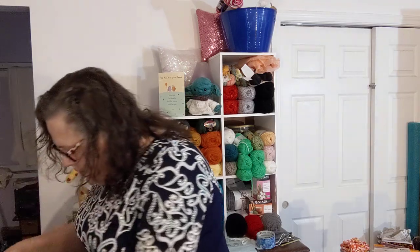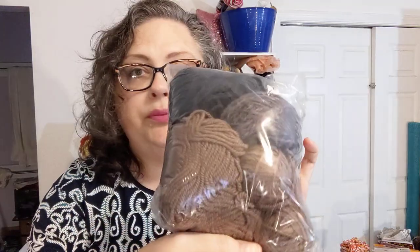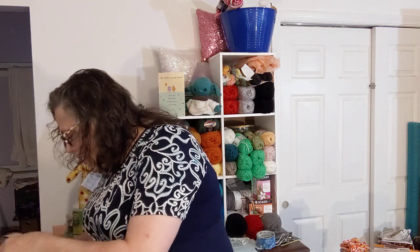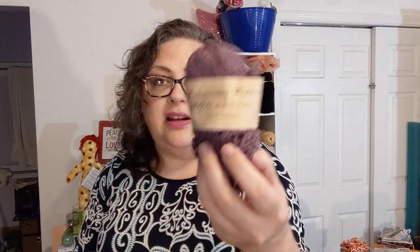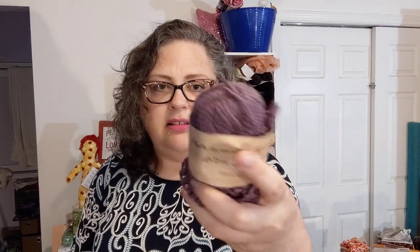Oh wait, there's two more random bags — one has some cotton, some acrylic, and some really fine weight. Really pretty but random stash stuff: browns, purples, blues. There will be amigurumis in my future. And finally the bag is empty — this one is 100% cotton, looks like somebody started something that'll get frogged. Mission Falls 1824 Cotton, kind of bumpy but neat, 99 cents.